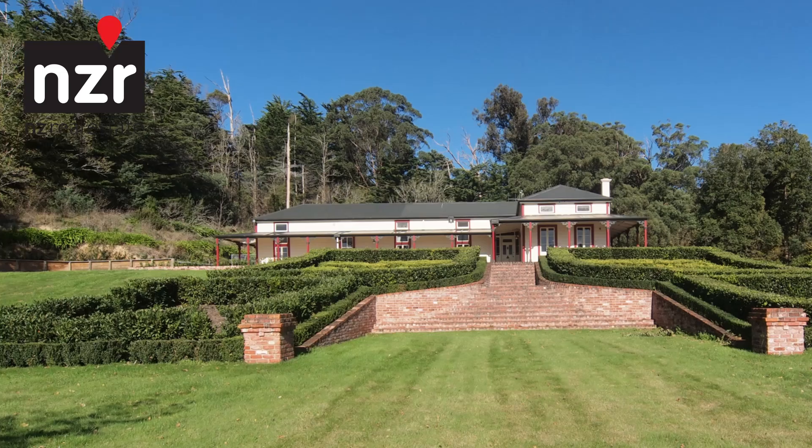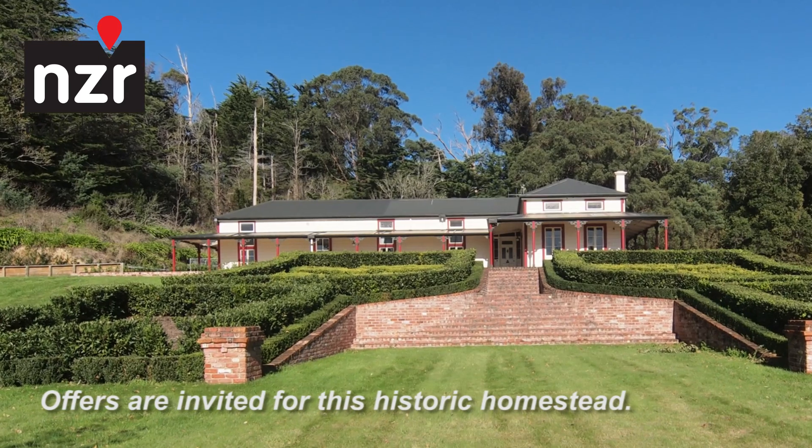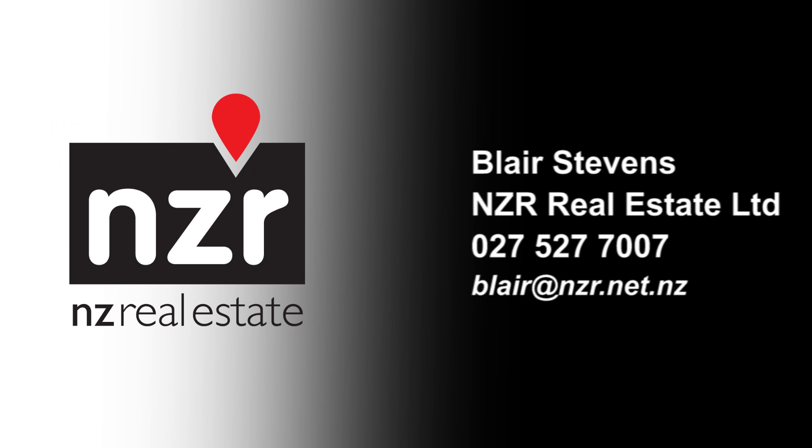This is a fully renovated slice of New Zealand history. Offers are invited for this historic Wairarapa homestead. For further detail, please contact Blair Stevens of NZR Real Estate.